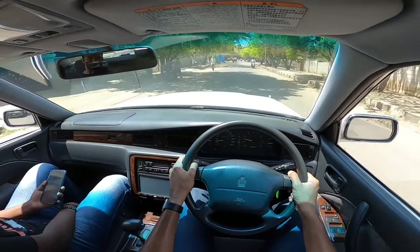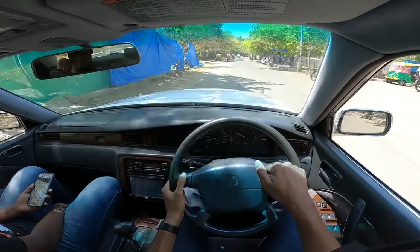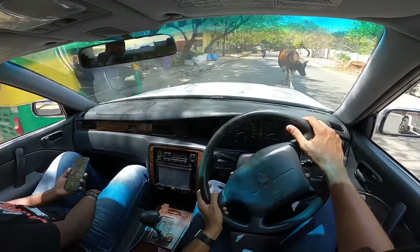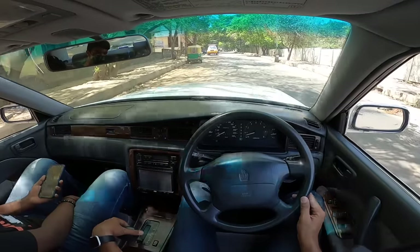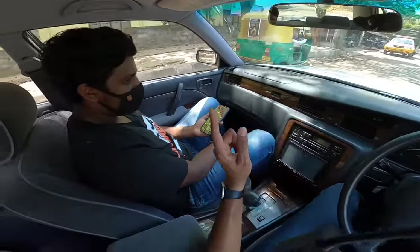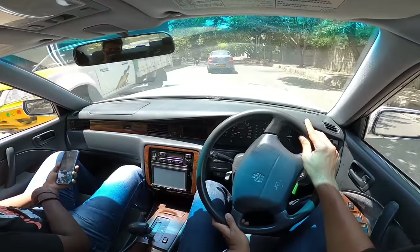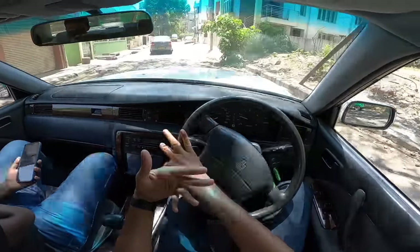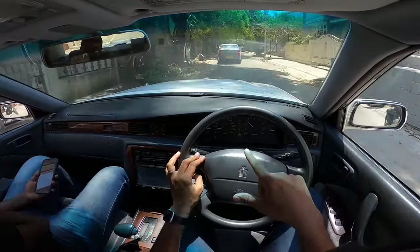For a 2JZ motor I honestly expected a lot more performance. Maybe something is choking the airflow, which is why it's not pulling as strongly as expected. It goes into limp mode again — then it spots a Toyota Etios nearby and suddenly comes alive, as if embarrassed. I didn't stage that! There's clearly some issue with the car, but what a lovely machine.